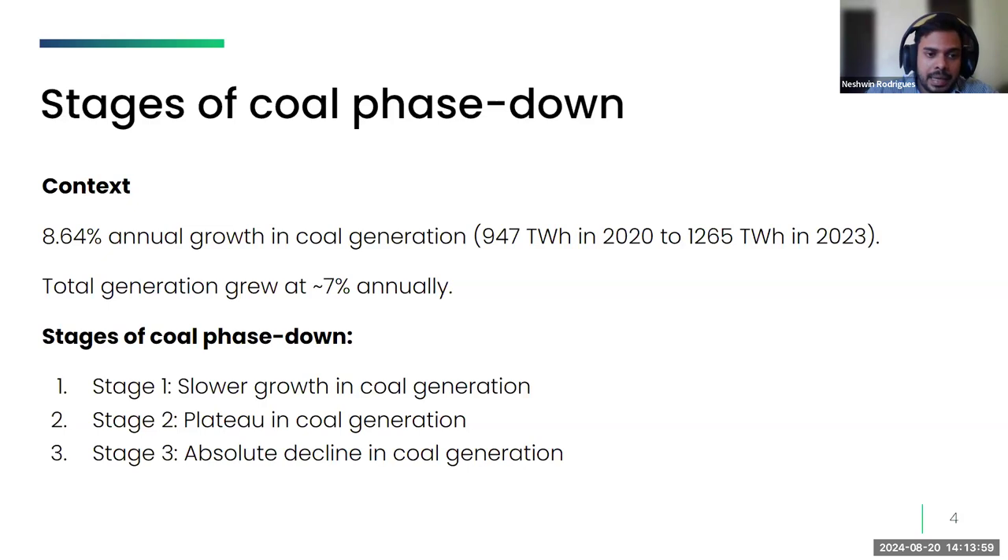Before India enters stage two — a plateau in coal generation — there will be instances where solar with some battery storage is cheaper than new coal, especially for meeting a few hours of non-solar demand. Stage two is when solar plus battery storage is cheaper than new coal for any duration of non-solar demand supply, but still not cheaper than the marginal cost of existing coal plants. When it becomes cheaper than marginal cost, we will see an absolute decline in coal generation.